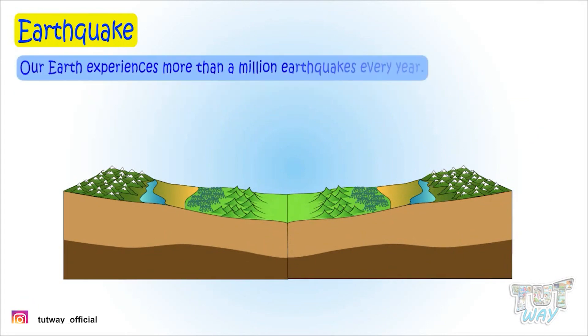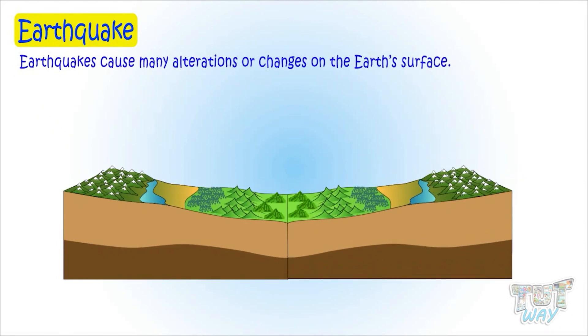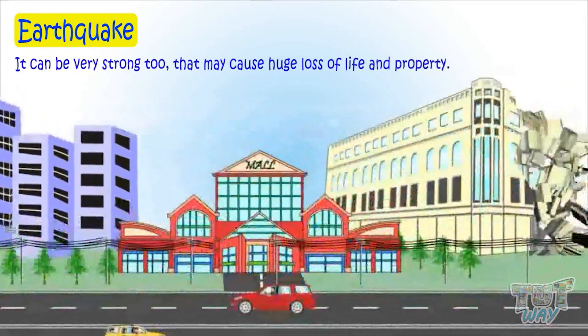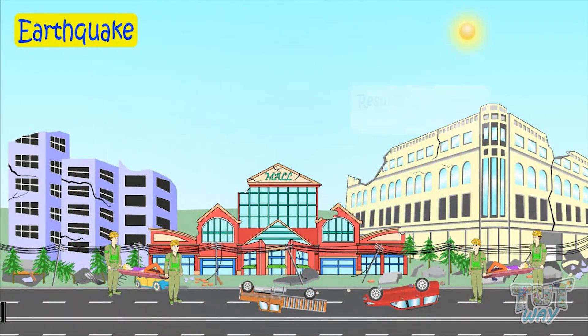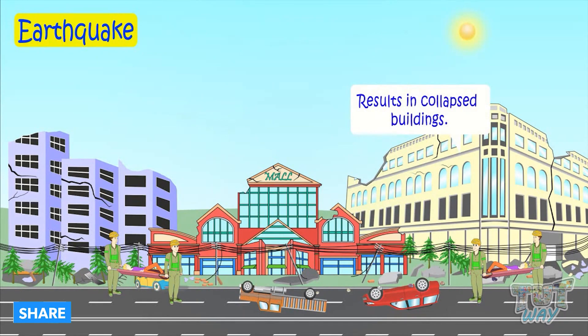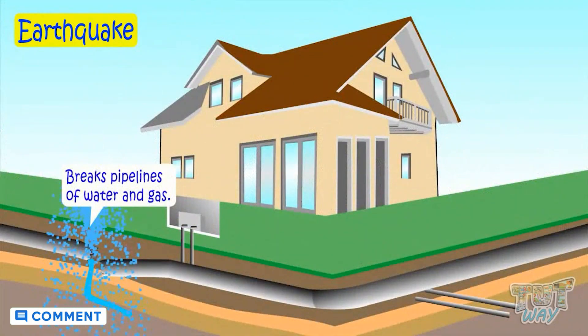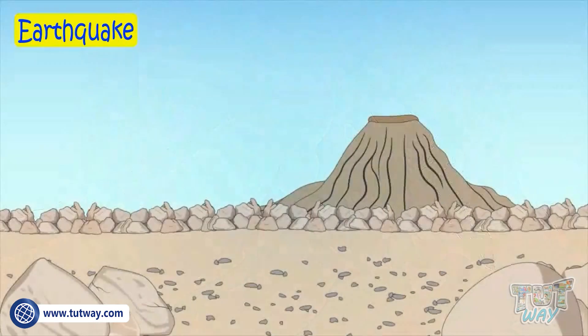Our Earth experiences more than a million earthquakes every year. Earthquakes cause many alterations or changes on the Earth's surface. Sometimes an earthquake can be mild, which does not cause much harm, but sometimes it can be very strong too — that can cause huge loss of property as well as life. It results in collapsed buildings, breaks power grids, breaks pipelines of water and gas, and can result in landslides, snow avalanches, and even volcanic eruptions.